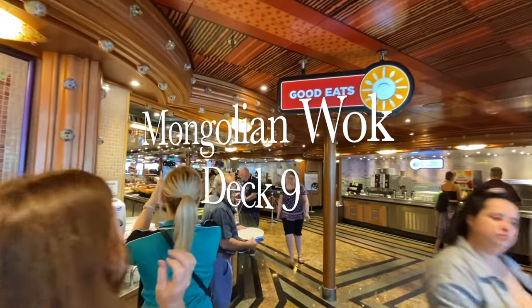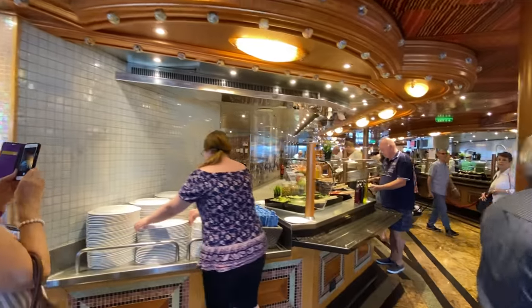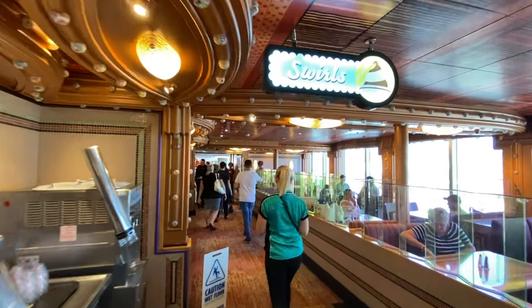The Mongolian Wok section is in the middle of the Lido Marketplace and this is an area where you can basically design your own stir fry - you pick your ingredients and they'll be cooked up in front of you. It's very popular as well.